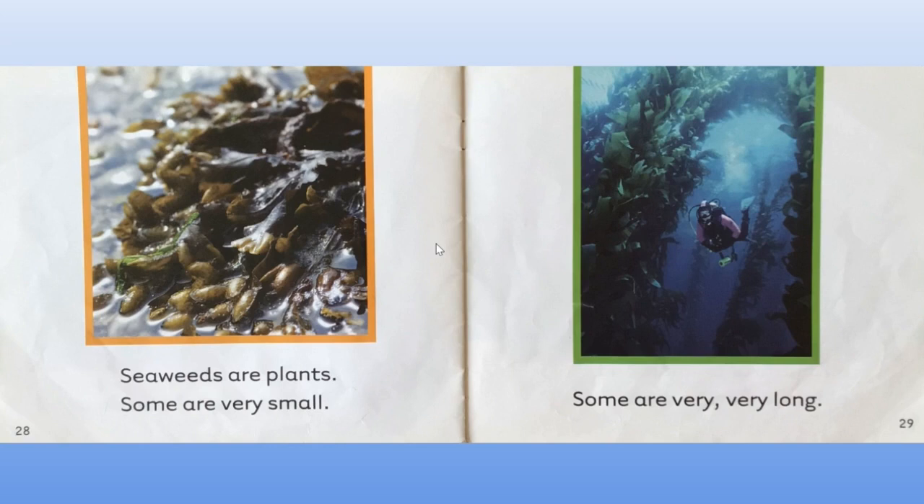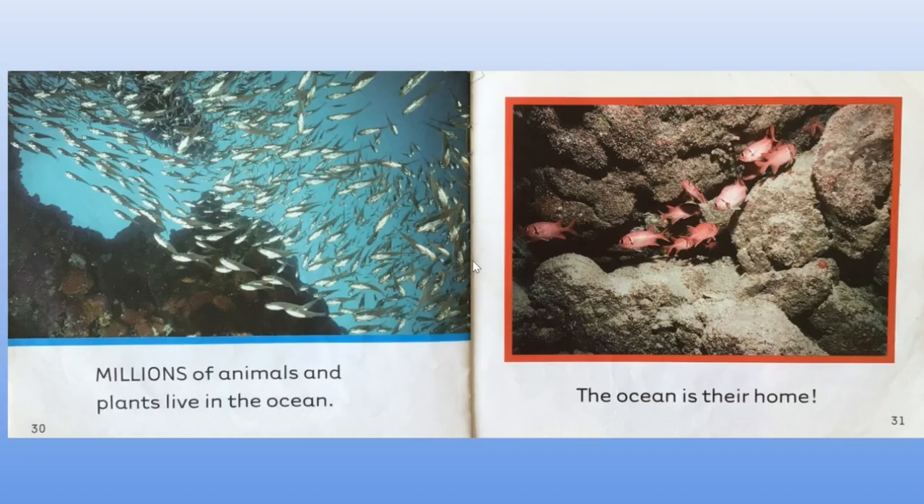Seaweeds are plants. Some are very small and some are very, very long. Can you see the diver swimming under a tunnel of seaweed? Millions of animals and plants live in the ocean. The ocean is their home.